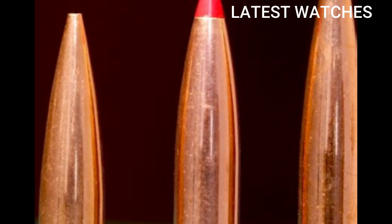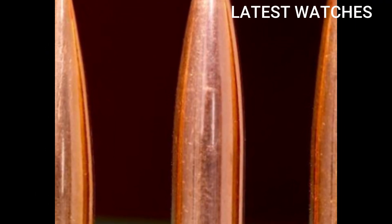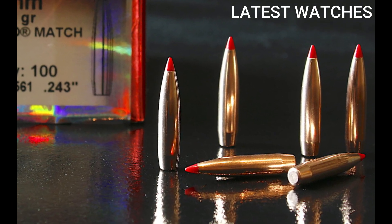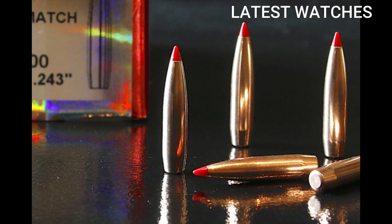The 6mm ARC isn't here to replace 5.56 overnight, but if you're looking for precision, power, and range in an AR-15 platform, this is one of the smartest calibers in the game. Quietly revolutionary, and deadly effective.